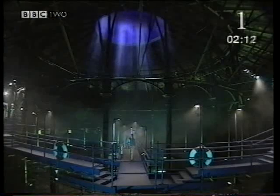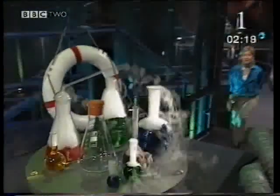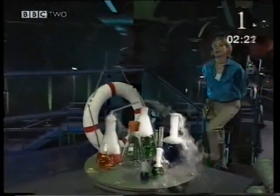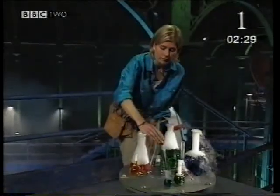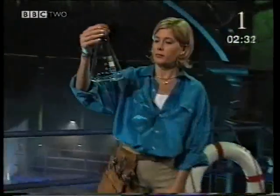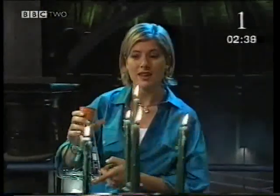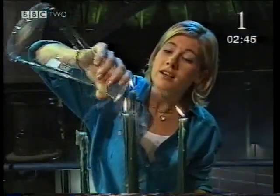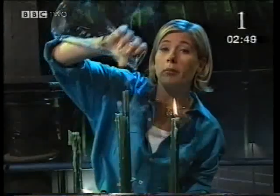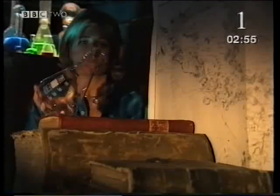My submarine is docked in a giant undersea lab, perfect for my scientific investigations. For my next experiment, I have a very special ingredient — a flask of nothing. It's a colourless, odourless, but heavy gas: carbon dioxide. Carbon dioxide gas may be invisible, but look — it casts a shadow.